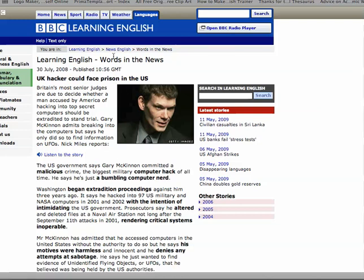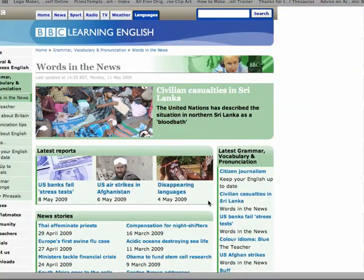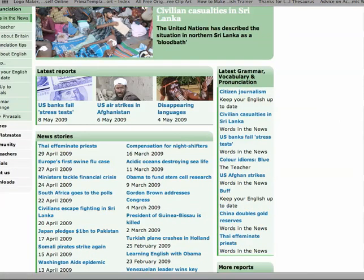Now, the place I'm going to start is BBC Learning English, and this is Words in the News. It can be slightly complex to find, but I have a link to it on my blog. You've got a choice of lots of different stories and it's got a huge archive. Let's pick a story.